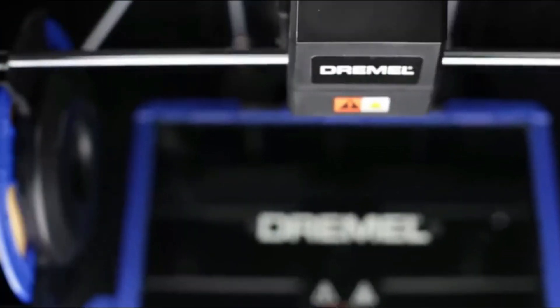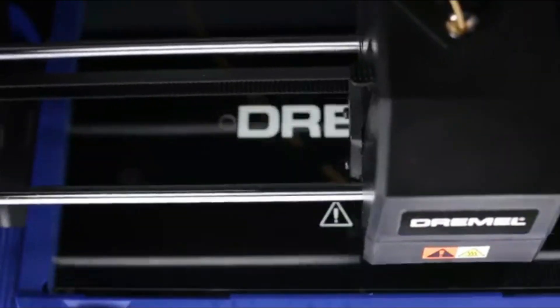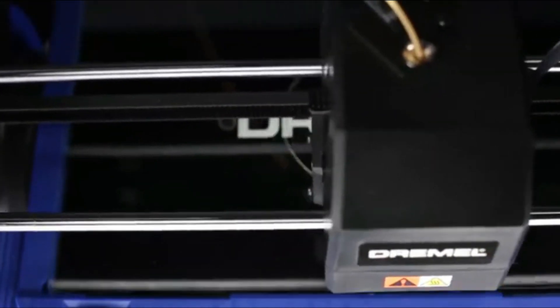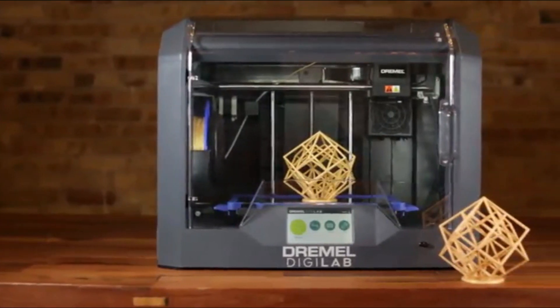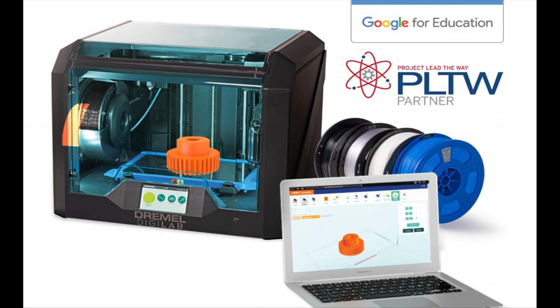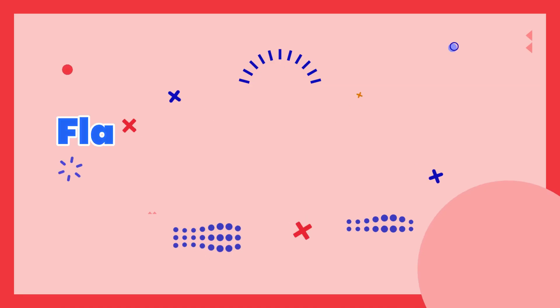It is compatible with a wide range of filaments, including PLA, ABS, PETG, and Nylon, and produces high-quality prints with a resolution of up to 50 microns. The Dremel Digilab 3D Printer is an excellent investment for anyone looking for a high-quality and versatile 3D printer.